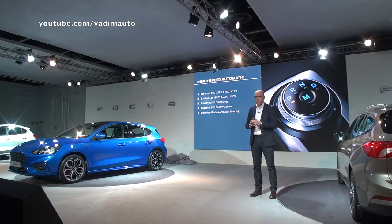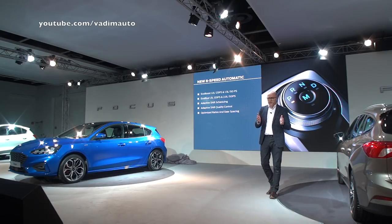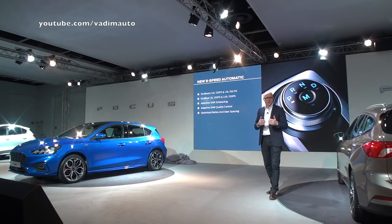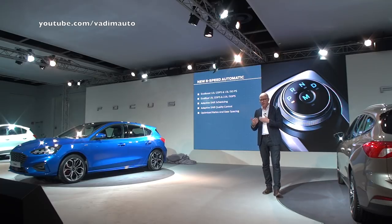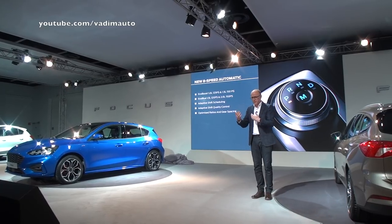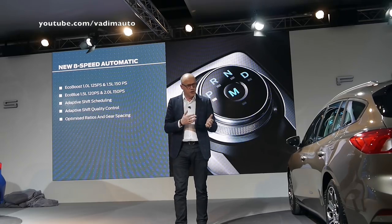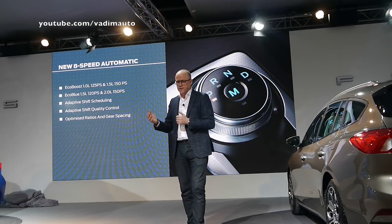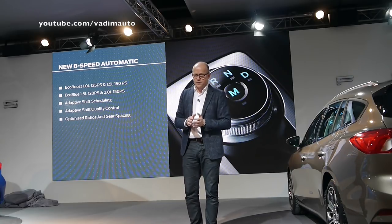Our all-new family of next-generation intelligent 8-speed automatic transmissions are controlled by an easy-to-use rotary gear shift dial. They feature adaptive shift scheduling and shift quality control to assess driving styles depending on the driver, as well as environmental information like driving uphill, downhill, or hard cornering — all used to deliver an adaptive adjustment of the shift. The gear ratio and spacing have been optimized for improved acceleration from standstill, super smooth gear shifts in all driving conditions, and enhanced fuel economy.